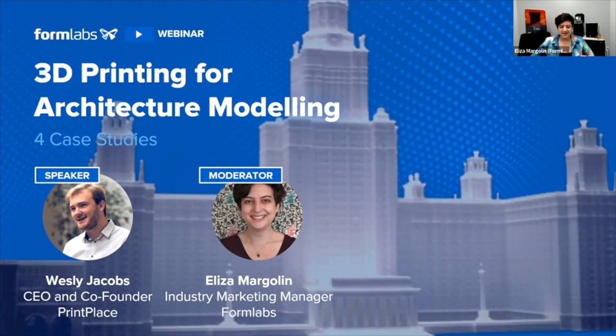Hello everybody, my name is Eliza. I'm the Industry Marketing Manager at Formlabs. And with us today is Wesley Jacobs, who is the CEO and co-founder of Printplace, a 3D printing company in Belgium. He is quite an expert on 3D printing and additive manufacturing, and has worked with many clients in the architecture space. Consider this your free consult with a 3D printing expert today.